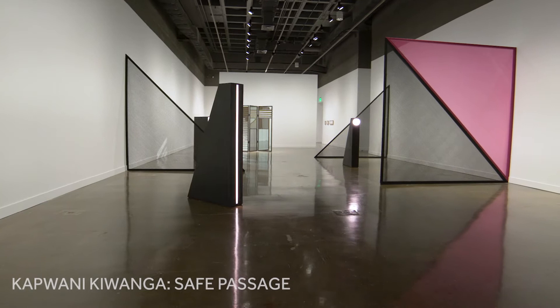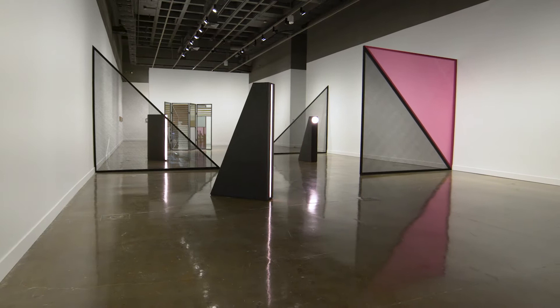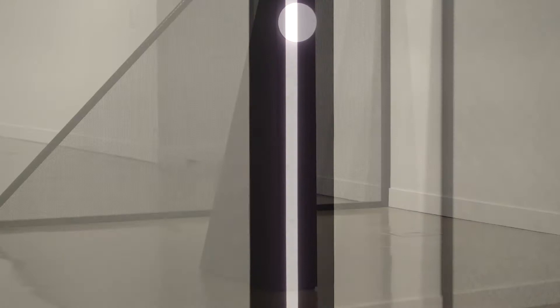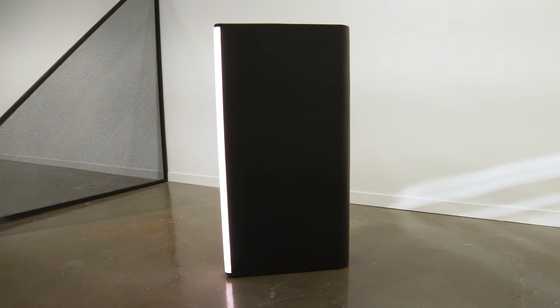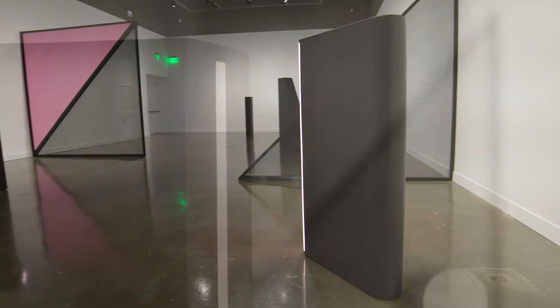In this show there are two works that reference surveillance and movement — freedom of movement or lack thereof — in the specific context of the United States and its history. One of them is called GLOW, a series of four sculptures which have light and are forms at human scale. This refers to colonial lantern laws present in Massachusetts, the state of New York, and elsewhere, which stated that slaves over a certain age — usually around 14 — were obliged by law to carry a lit candle or lantern if not accompanied by a white person.